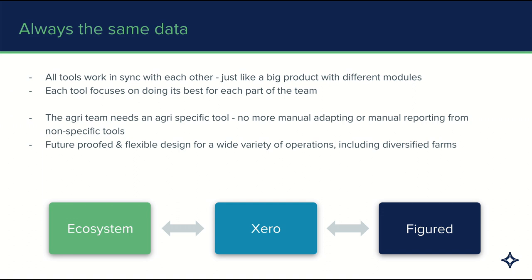The way Figured works with Xero is that the tools are all in sync with each other. It's just like a large product with different modules, except the accounting module is called Xero, and the farming and the reporting is called Figured. This allows you to use the best tool for each job. Xero has a best-in-class bookkeeping and accounting tool, and Figured has a best-in-class farm reporting tool.